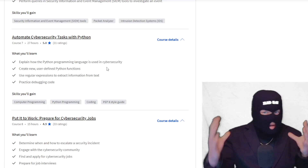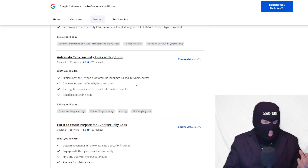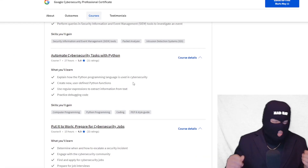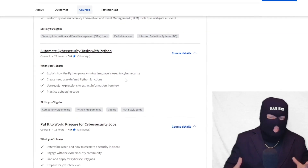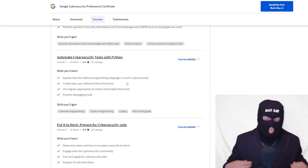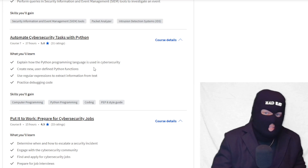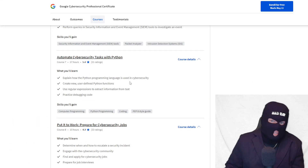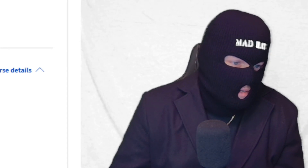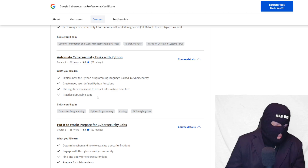In course seven, you start to round out your knowledge by automating cybersecurity tasks with Python. I've been asked so many times whether you need to know coding. You don't absolutely need to, but it definitely helps land that job — and Google knows it. You can get by without coding at the entry level, but it can only help your odds. You've already learned Linux Bash and SQL in this course, and now you add Python. Knowing a coding language is going to get you further in this career.